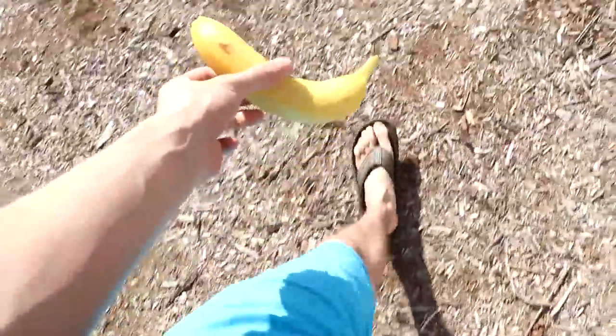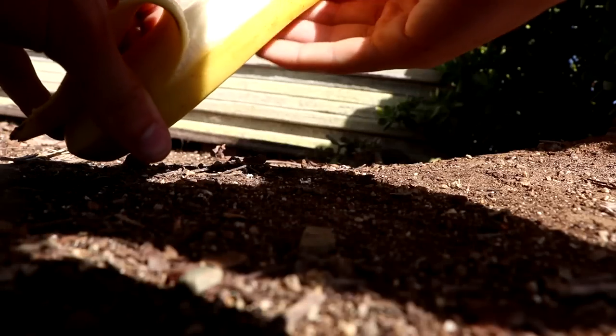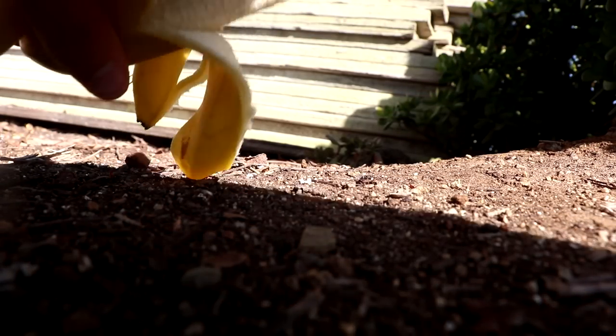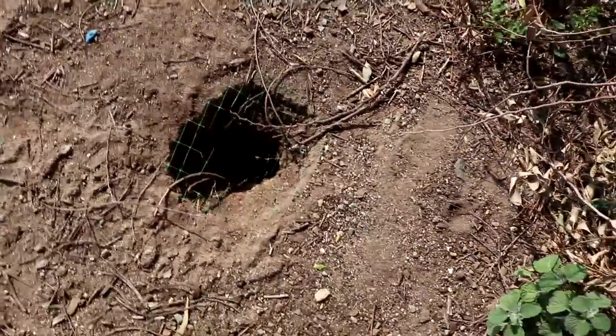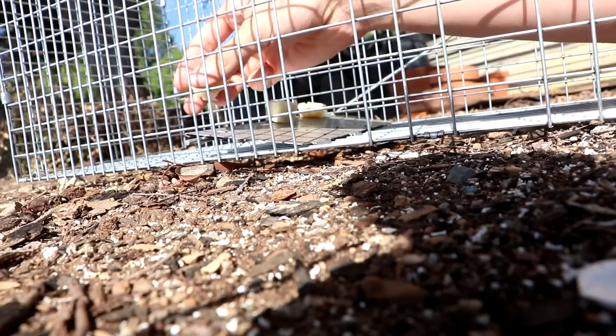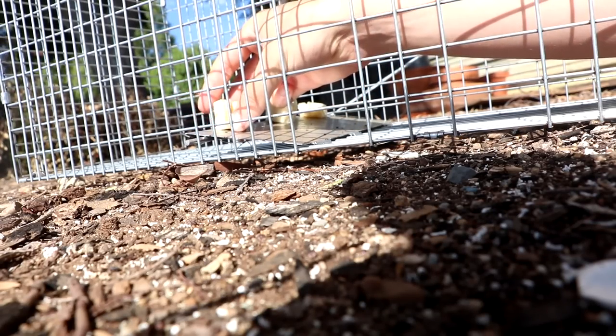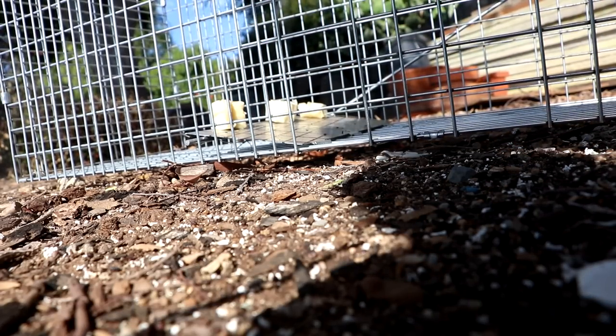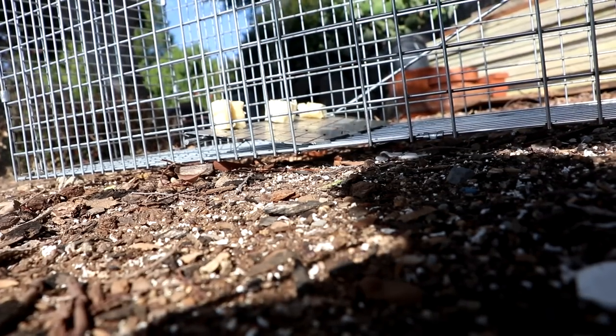Today we're going to try something a little bit different. I've got a banana in hand because I think we need to catch a monkey. We're not going to get complicated with this one - I'm just going to eat this. New theory: might be a rabbit. I don't think rabbits are traditionally that interested in bananas, but it's the only fruit or vegetable I have in the house, so that's what we're going to be using.